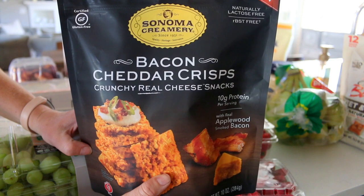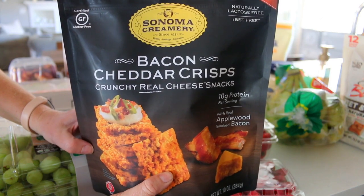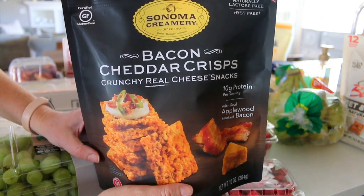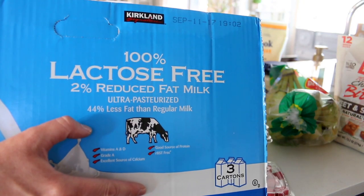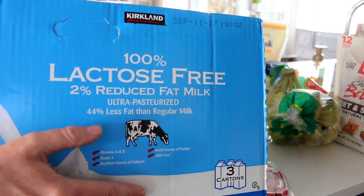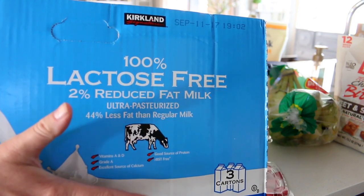This is also a new purchase: bacon cheddar crisps. It's like parmesan crisps where they dry out the cheese and you're eating crunchy dried cheese, but this also has bacon in it — so these are gonna be so bad for me but I bet they'll taste really good. We also picked up some lactose-free milk. We don't have to have it but I think it's easier to digest. It comes in a pack of three for about $4.49 — between four and five dollars — which is excellent because at our local grocery store we can pay four dollars just for one carton.